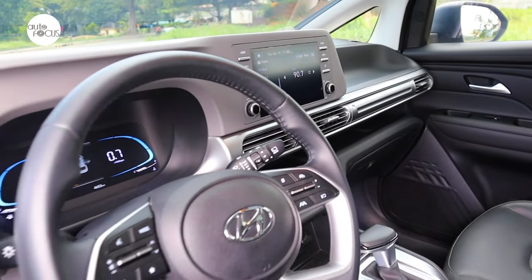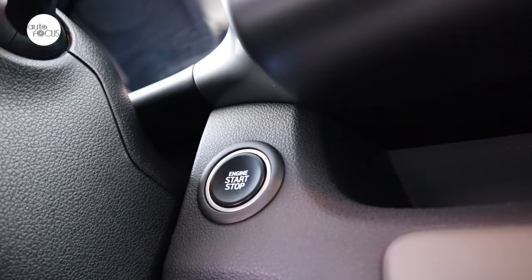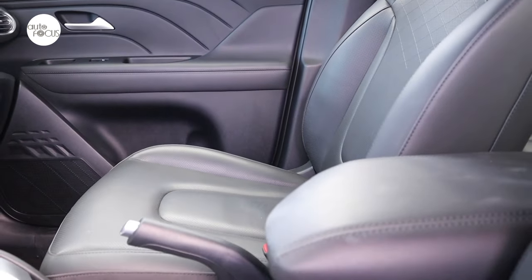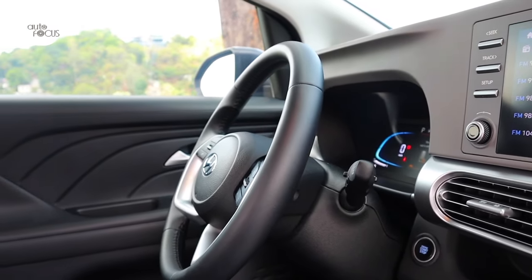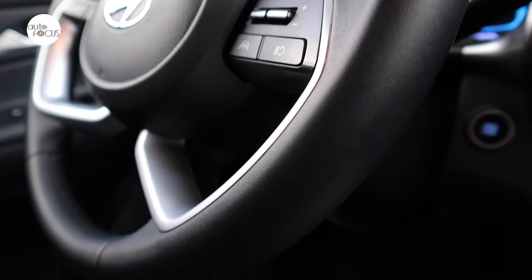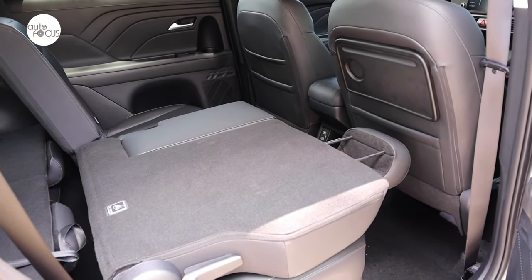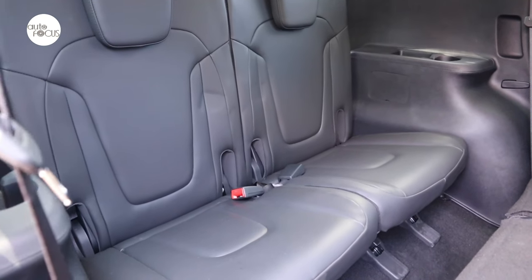The Stargazer 1.5 Premium comes with smart keyless entry with push-button start and remote engine start function. The cabin features leather material for seats and trim. The leather-wrapped steering wheel tilts and telescopes with buttons for audio and cruise control. The middle row seat for three splits, double folds, and slides 60-40, while the third row seat for two splits 50-50.